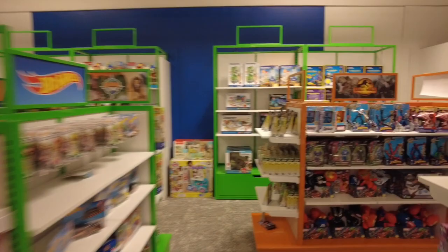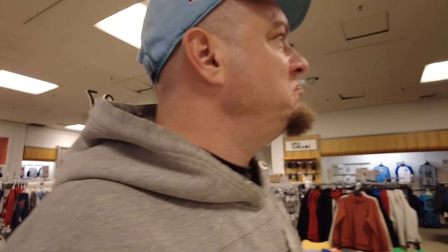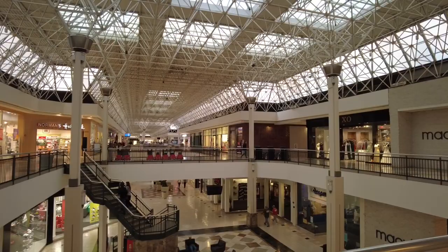They don't have an eye doctor, but they do have a Sunglass Hut. I'm going to say Macy's is better than Boscov's. Although, just because this stuff's more expensive, does it make it nicer? I don't know. Where would you rather shop — a Macy's or a Boscov's? There are a few people in here and there's not many vacant stores, surprisingly.